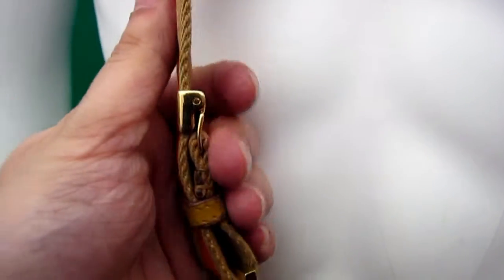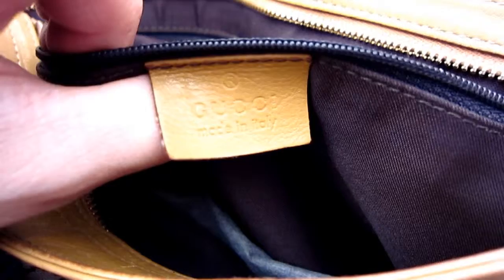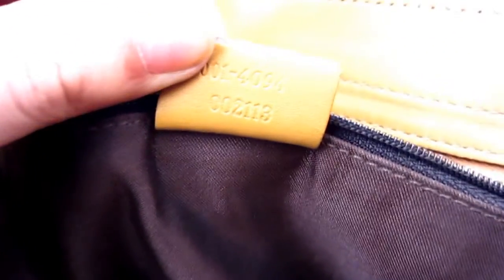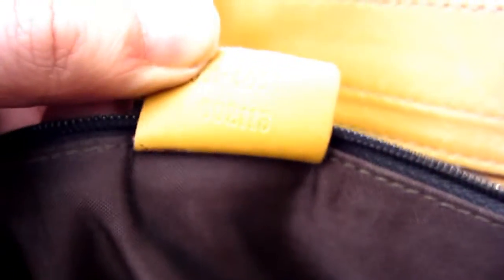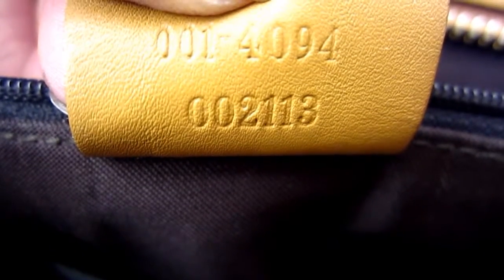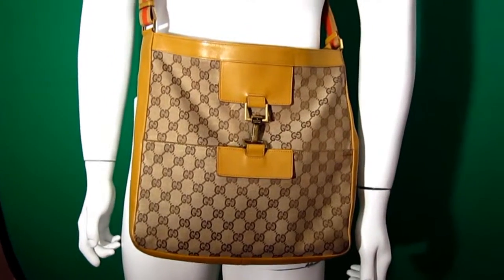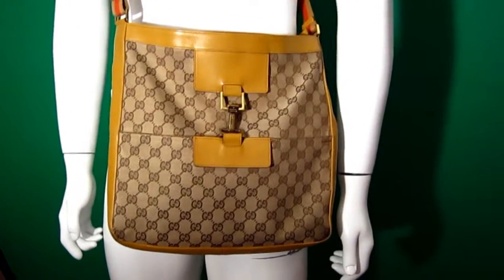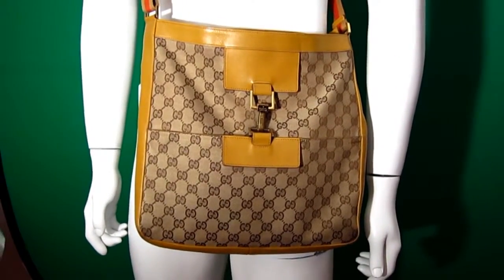The strap adjusts through this adjustment area here. Let's have a quick look inside — there's the Gucci tag inside. Fully authentic, authenticated by Castillo. All in all a very beautiful messenger. These messengers sell very, very quickly, so if you're interested this is a really good chance to get a really beautiful Gucci messenger for a really small price.